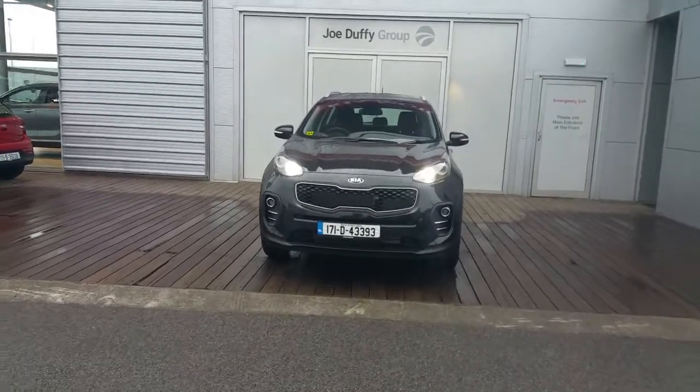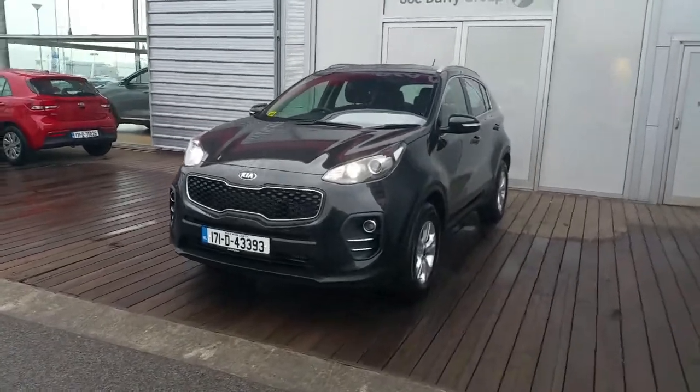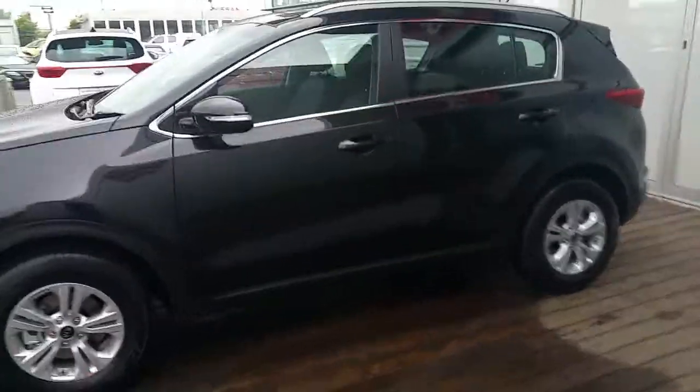Hello and welcome to Joe Duffy Kia Used Car Sales Online. Here we have a 2006-17 brand new Kia Sportage LX. This is a demo model with little or no mileage on the clock.